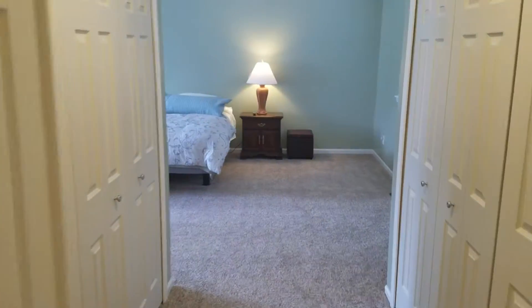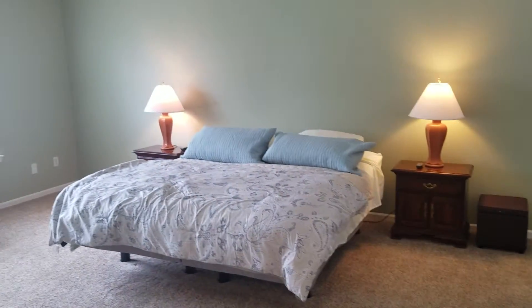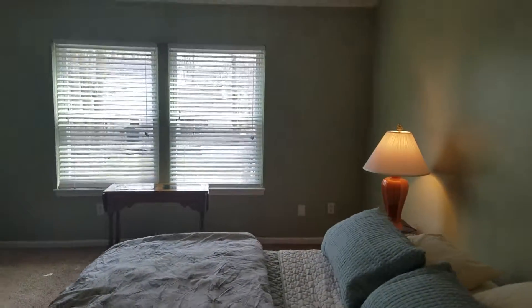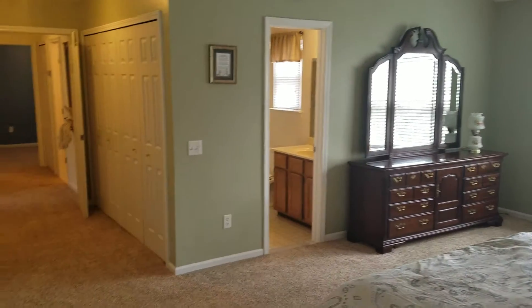Then you've got bedroom number one, which is just enormous. That is a king-size bed there — two nightstands and still plenty of room. Nice windows overlooking the backyard. And bath number one upstairs.